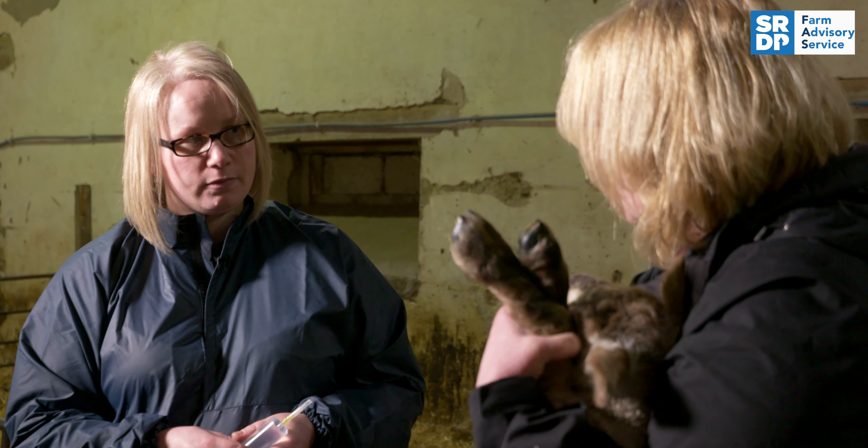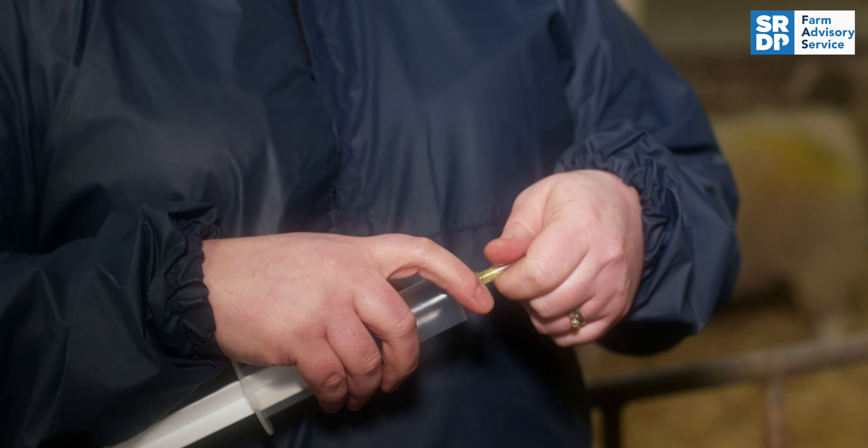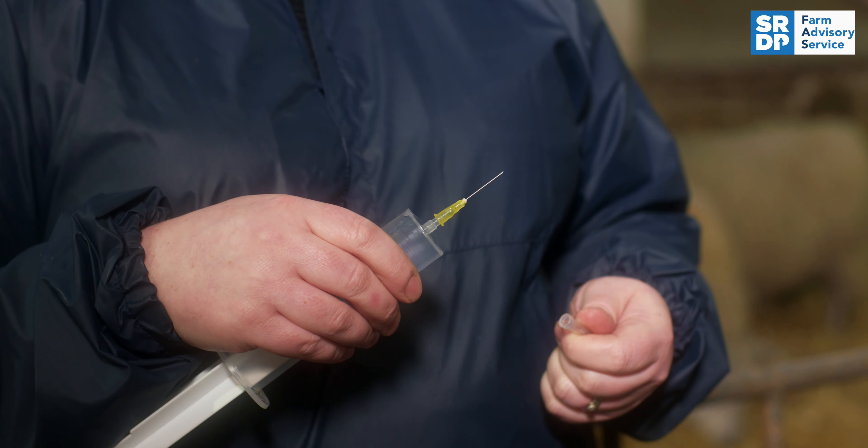We're using a one-inch 19-gauge needle, and that's perfect for giving this injection. Your vet would be able to provide you with the right size.